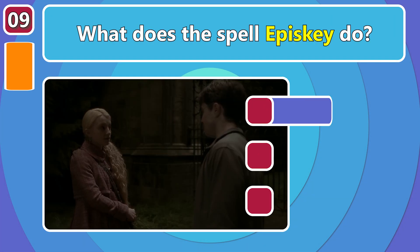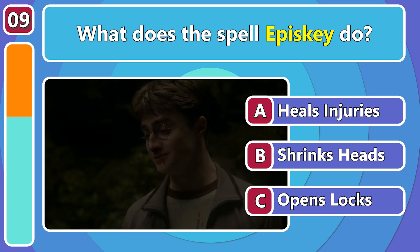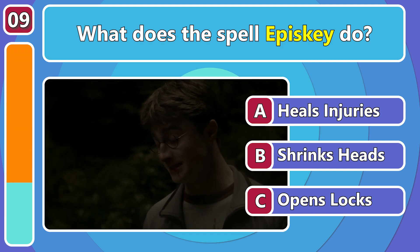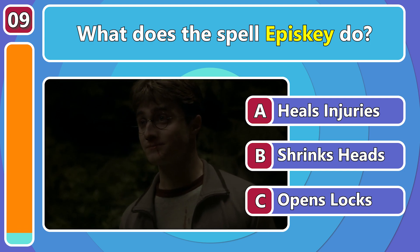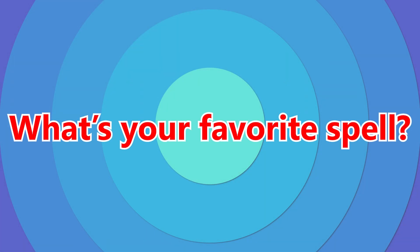Okay, a less evil and more practical spell now! What does the spell Episci do? It heals minor injuries, like poor Harry's broken nose!